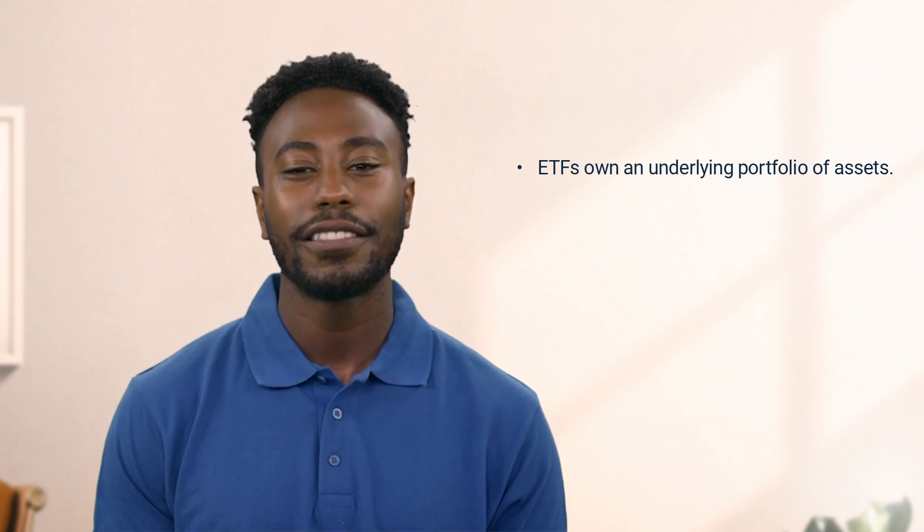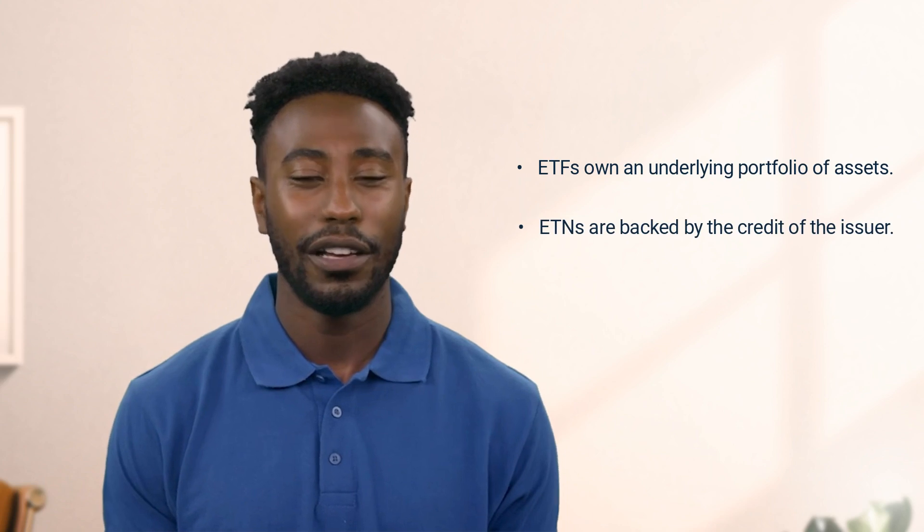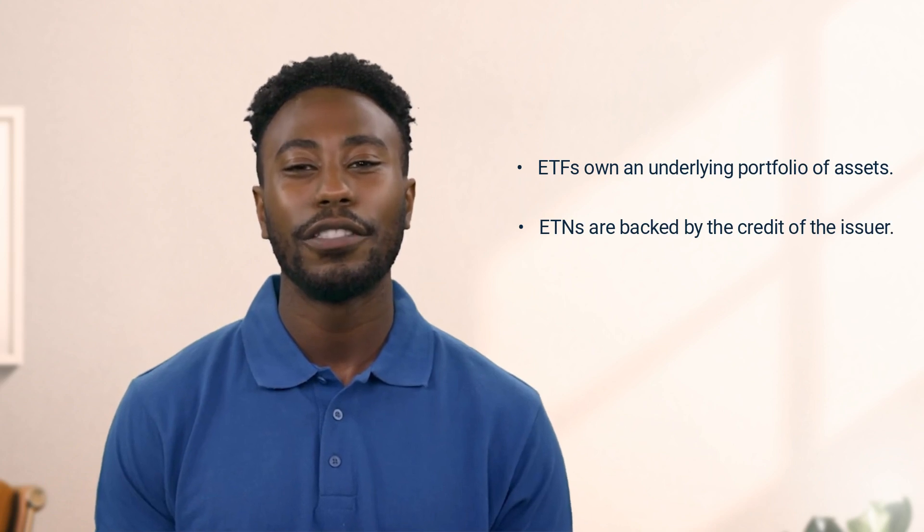You might be thinking, how do we distinguish between ETFs and ETNs? While they may sound similar, they are structured differently. ETFs own an underlying portfolio of assets, while ETNs are backed by the credit of the issuer. This is a critical point of differentiation, because if the issuing bank goes under, as an investor in an ETN, you stand to lose your investment.